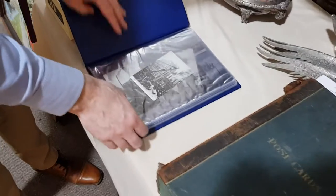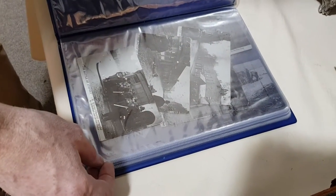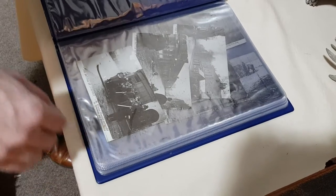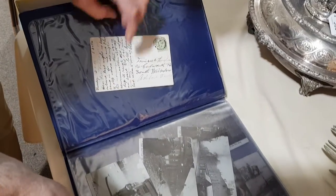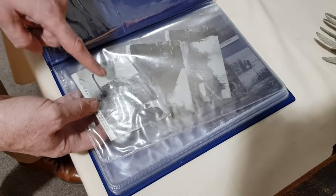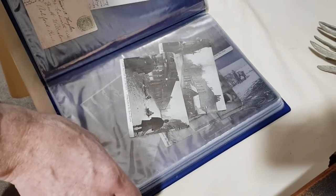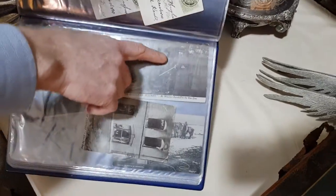There's another postcard album depicting the Siege of Sidney Street, which was in 1911. The good thing is they were actually written and sent at the time, so the postmarks are for 1911. These show the famous battle where Winston Churchill was actually present when it was happening — that's Churchill standing there.